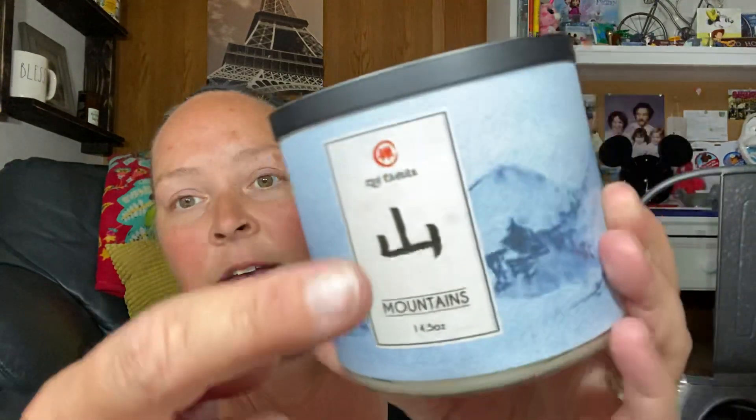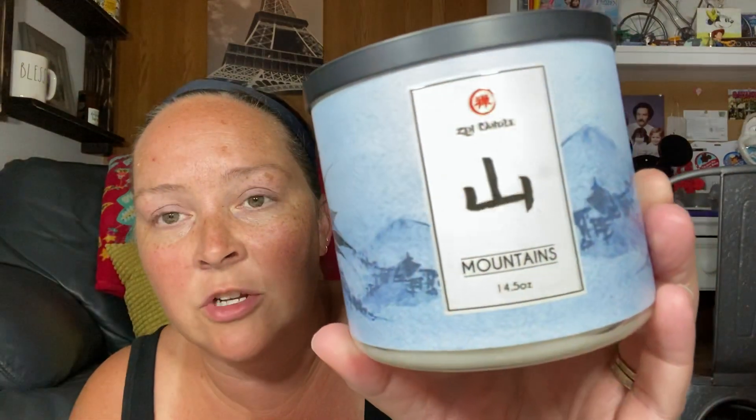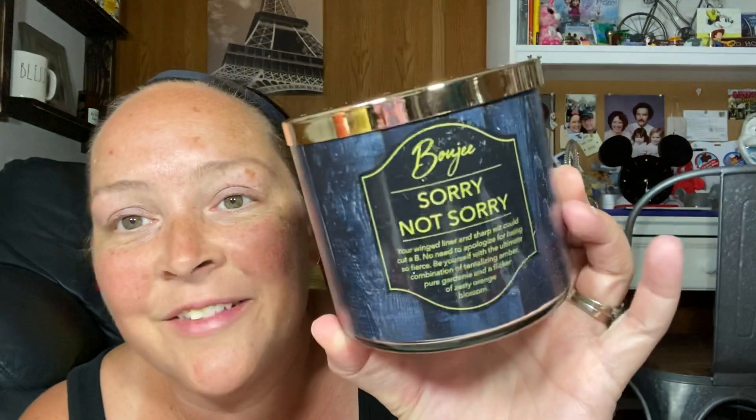It says Zen right here and it's got an Asian symbol there — super cool. Next up is Sorry Not Sorry. Now I'm remembering some of the candle names. This one says: 'Your winged liner sharp wit could cut a bee. No need to apologize for being so fierce. Be yourself with the ultimate combination of tantalizing amber, pure gardenia, and a flicker of zesty orange blossom.' So this one is Sorry Not Sorry — Bougie. So cute.